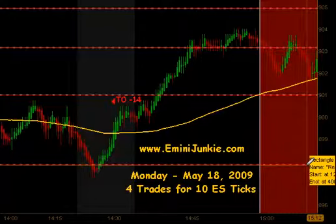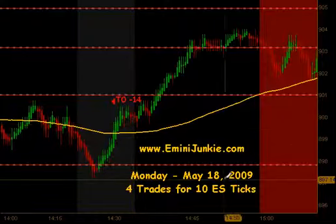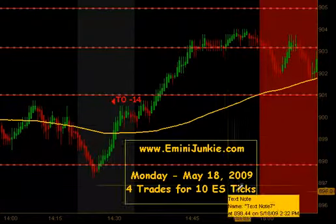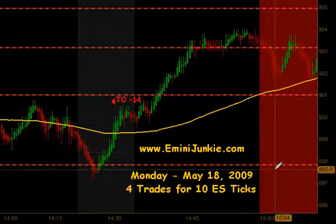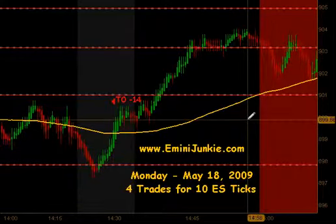We had four trades, but the market was extremely bullish. I was warning people not to take any trades against the market trend direction, filtering out some of these trades to the downside. But if you had taken every trade, you would have had four signals and ended up with 10 ES ticks. Thanks for watching. For more details on this plan, including chart setups, or to join our live trading room and video newsletter, please visit eMiniJunkie.com. Thanks and make it a great day.